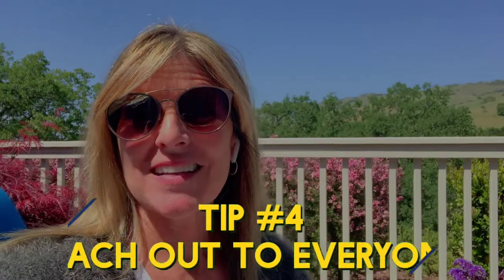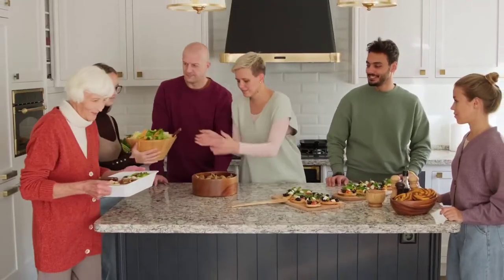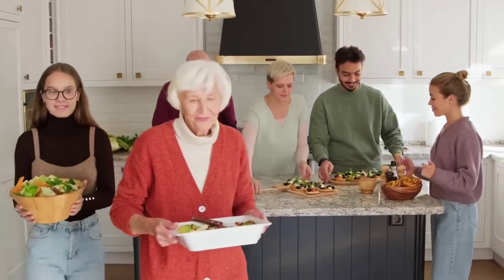Step number four: if you have a large extended family, reach out to aunts and uncles, cousins, nieces and nephews, and good friends of your parents. You'd be surprised — sometimes your mom's best friend would love to have something of your mother's. So you have a list, you can send it to the family, or you can bring the friends and family over and they can pick out the items that they want.